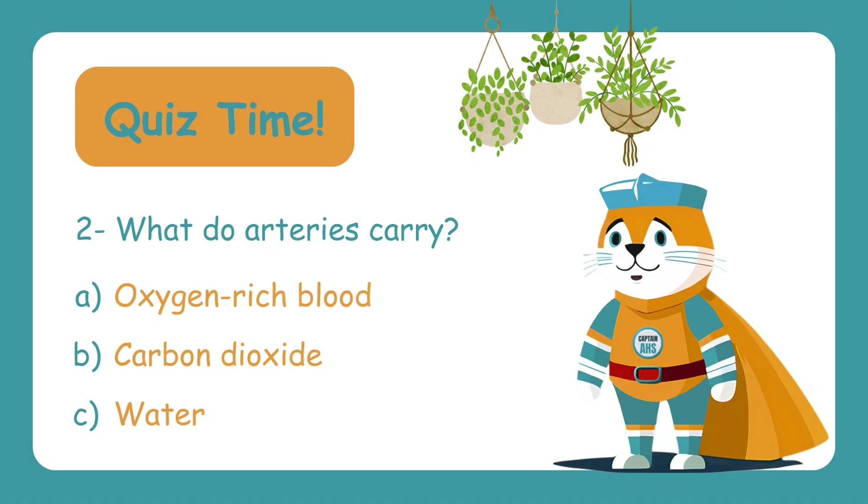Question two: What do arteries carry? A. Oxygen-rich blood, B. Carbon dioxide, C. Water. Arteries are like express lanes, carrying oxygen-rich blood from the heart to the rest of the body. So the correct answer is A — Oxygen-rich blood.